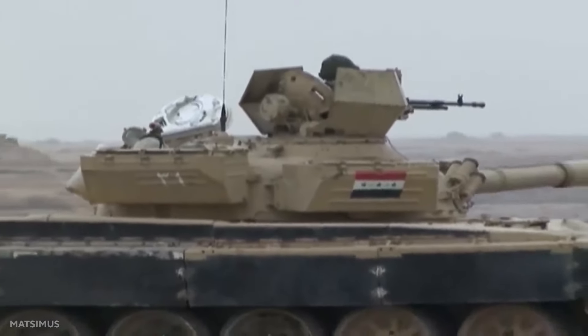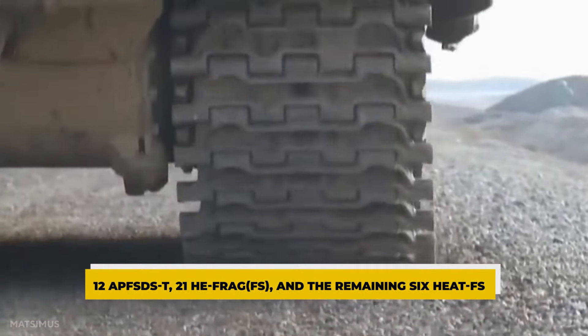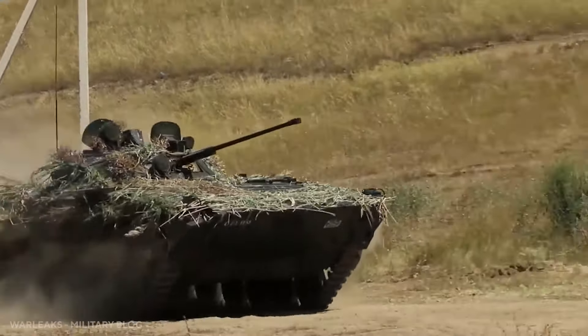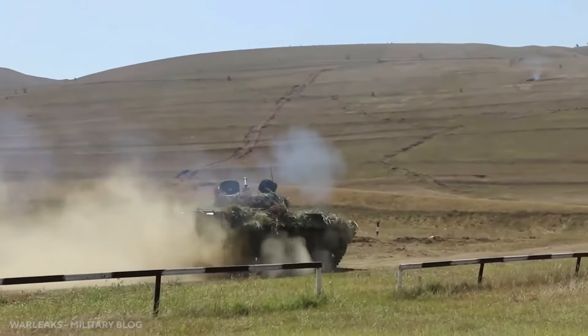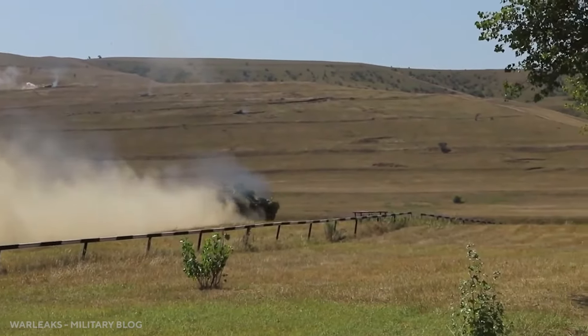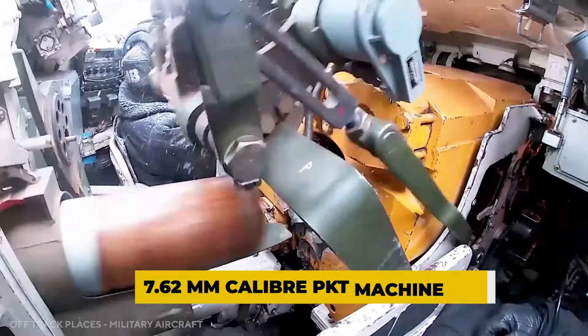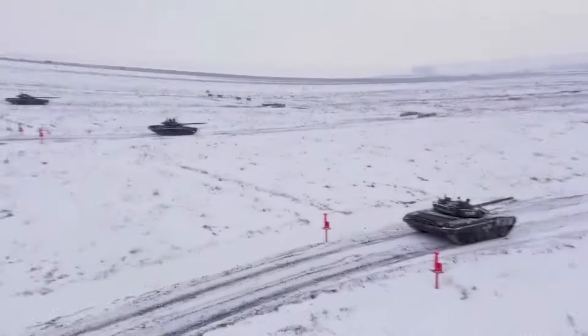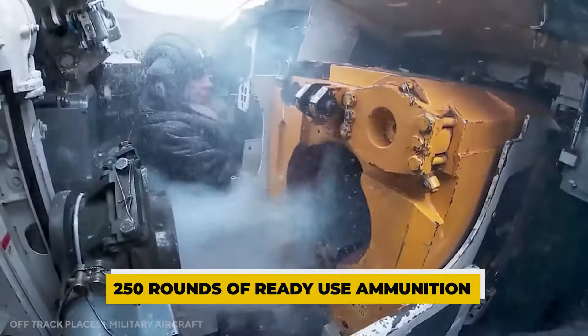The T-72A carries 39 rounds in total: 12 APFSDS-T, 21 HE-FRAG-FS, and 6 HEAT-FS. Additional ammunition is stored on racks behind the turret basket, as well as in indentations in the rear floor fuel cell and the second forward right cell near the driver.